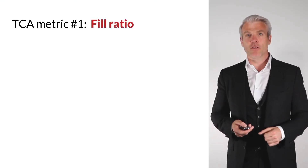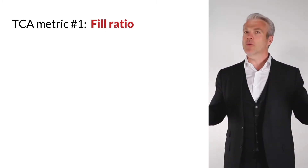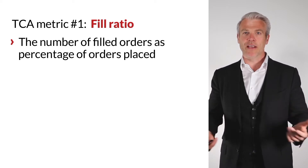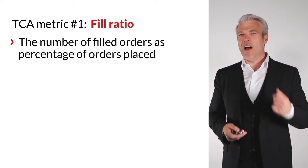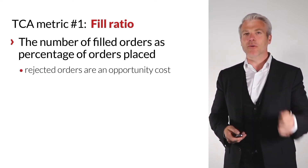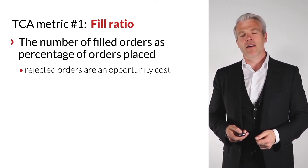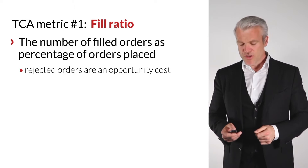Number one is fill ratio — the number of filled orders as a percentage of orders placed. At LMAX, we treat rejected orders as an opportunity cost; there's a real money value to a missed order.